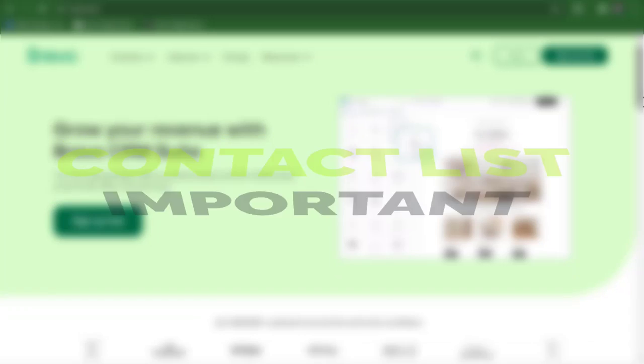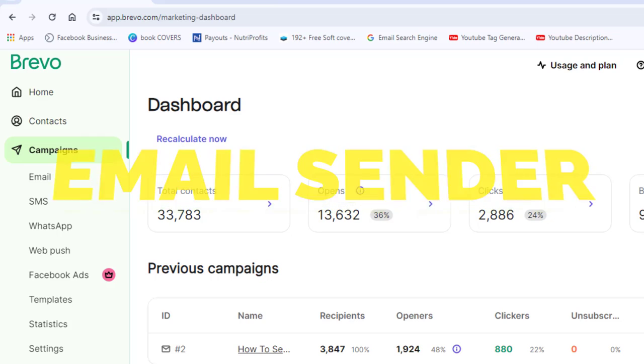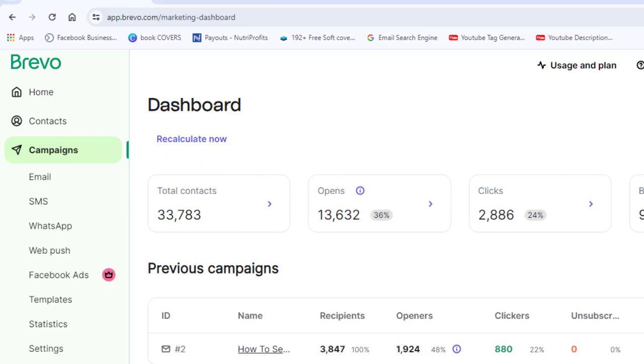When it comes to sending bulk emails, there are two things we need in place. Number one, you need a contact list. Number two, you need a software that can help you send bulk emails. In this video, I'll be helping you with number two — showing you how to use the software I'm currently using to send bulk emails absolutely for free.